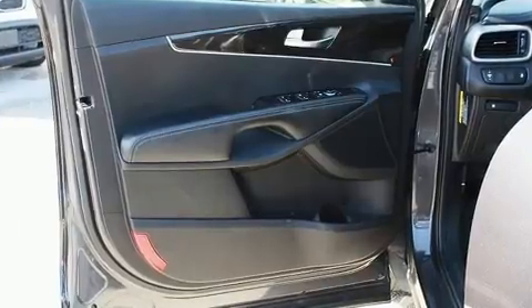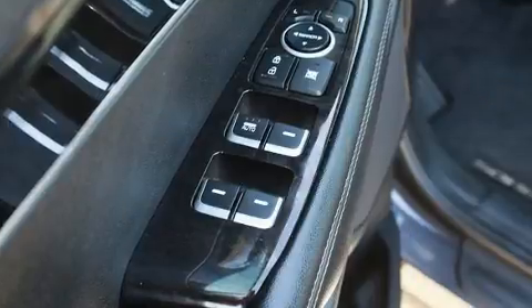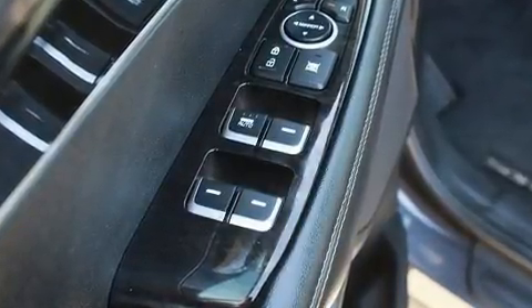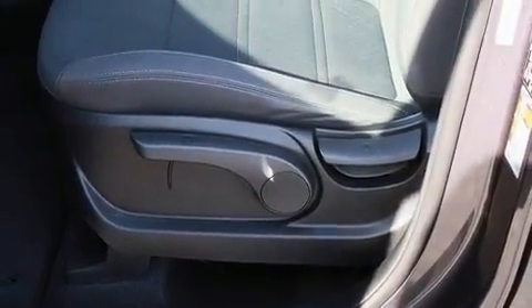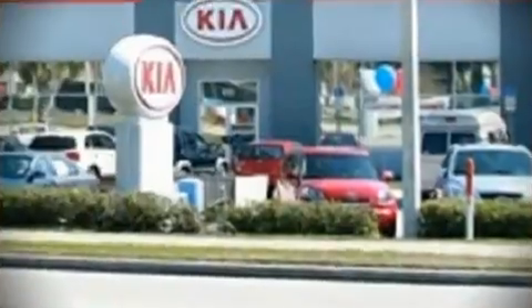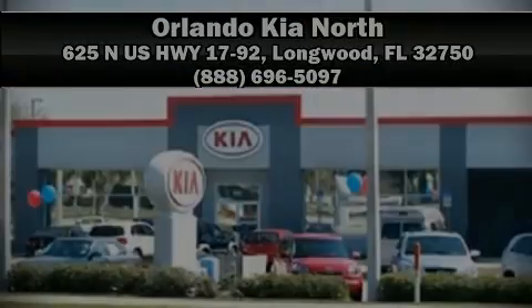This vehicle has achieved certified pre-owned status by passing Kia's comprehensive certification process, including a rigorous 150-point inspection. Our sales staff will help you find a vehicle that you've been searching for. Call now to schedule a test drive.